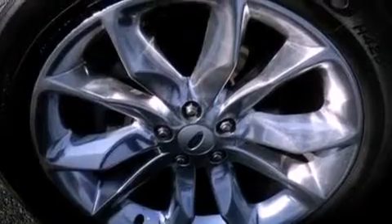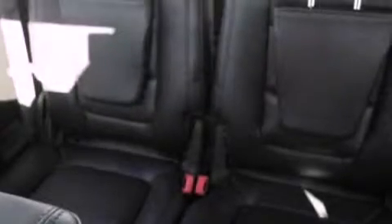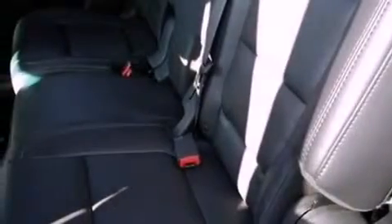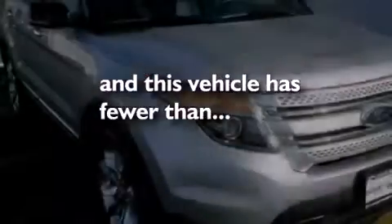The following features are also included: big 18-inch wheels, roof rails, cruise control, a six-speaker audio system, leather seats, performance tires, a rear spoiler, dusk-sensing headlights, a heated driver's seat, and this vehicle has less than 29,000 miles.